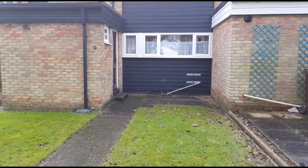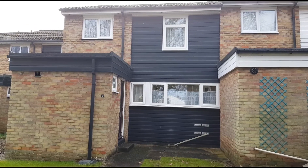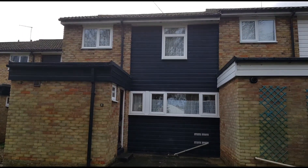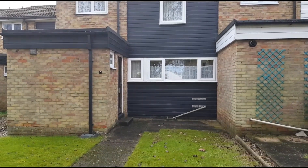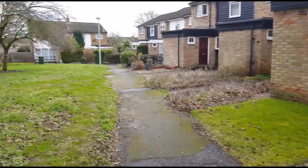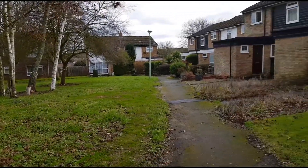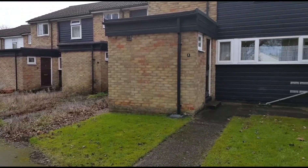This morning we've come out to take a look at this property here which is chain-free. It's in Pemberton Walk. It's got three bedrooms and a garage at the back. It's ideally situated for local shops and schools. It faces this little green here, so quite a nice situation. Let's go inside and take a look and see what you think.